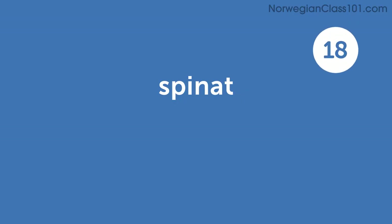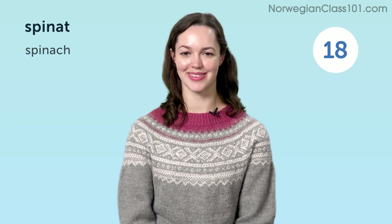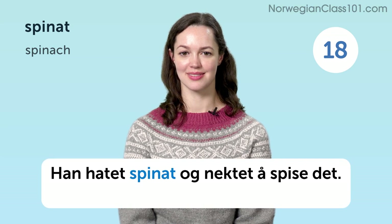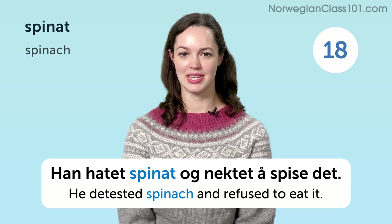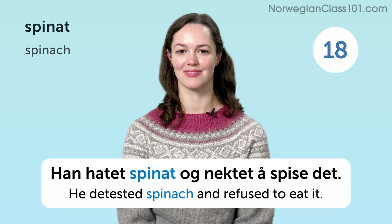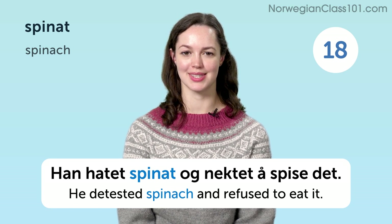Spinat. Spinach. Han hatet spinat og nektet å spise det. He detested spinach and refused to eat it.